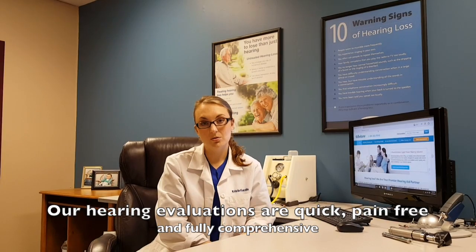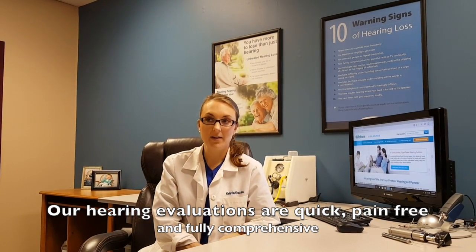As you can see, it's pretty painless and it takes about 30 minutes to do. After that we'll go over all of the results with you on our audiogram and let you know if we feel you're a good candidate for hearing aids. So go ahead and give us a call here at Beltone and schedule your free hearing evaluation today.